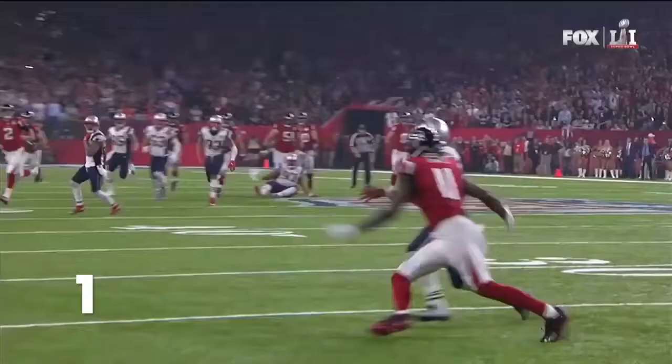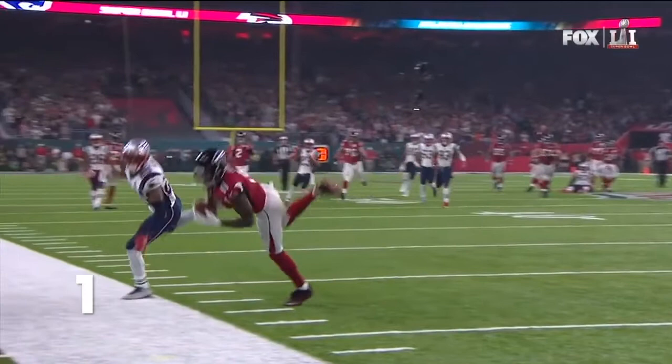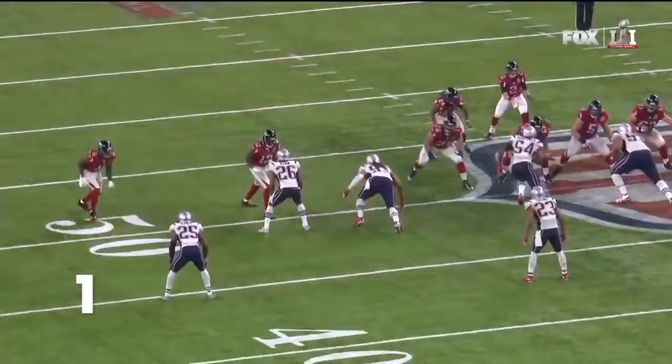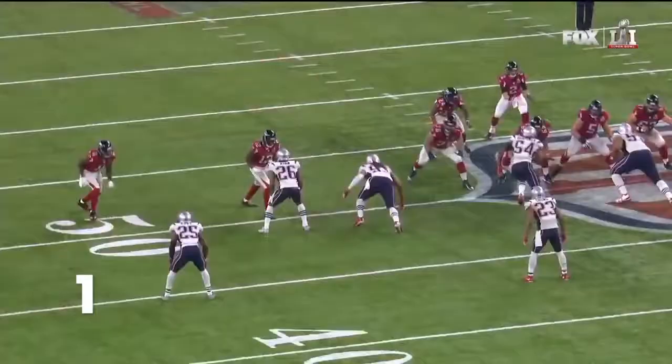I have no idea how Matt Ryan gets this ball in there and how Julio Jones is able to make that catch and keep his feet inbound. He broke contain — I thought he was going to run. There was just nowhere to put this football, and yet he finds a spot that only he can find.